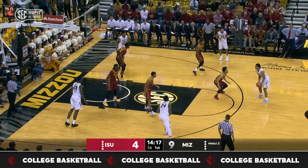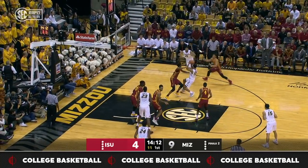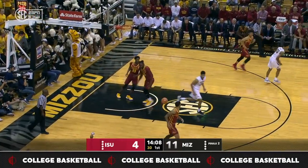Aggressive move, dribbles into a double, and a kick out back up top. Give it back, and there's a thunderous slam by Jordan Barnett.